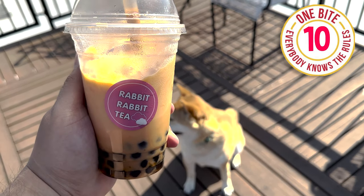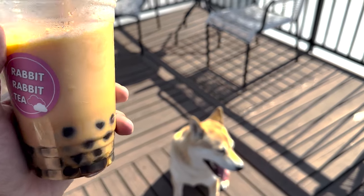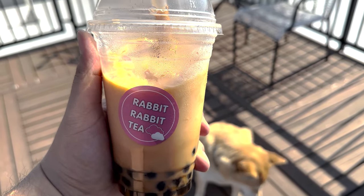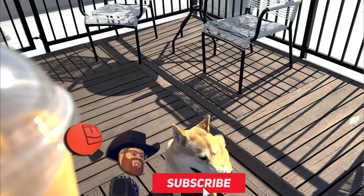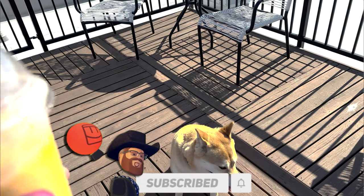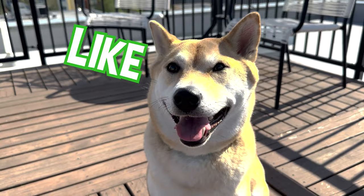All right guys, thank you so much for watching the video. I had a lot of fun trying all these foods — Rec Room knows what they're doing adding these items, especially this boba tea. If you guys can please leave a like, comment, and subscribe. Let me know if you guys want to see more of these types of videos. Koji, what do you think? Comment, like, and subscribe!